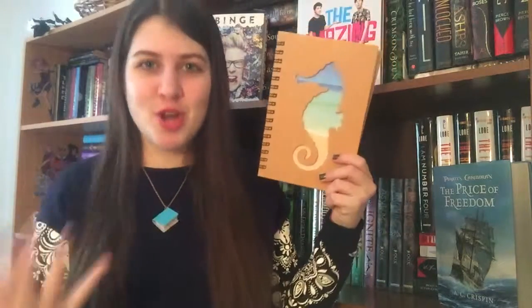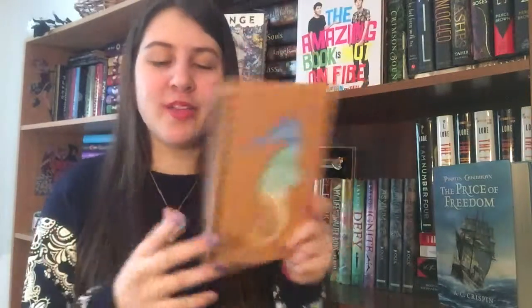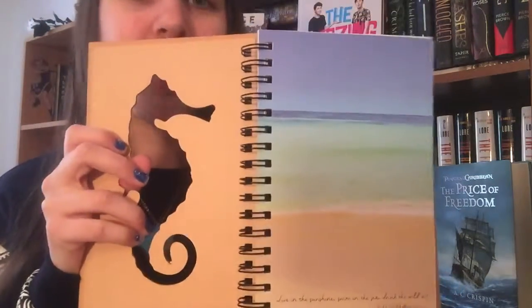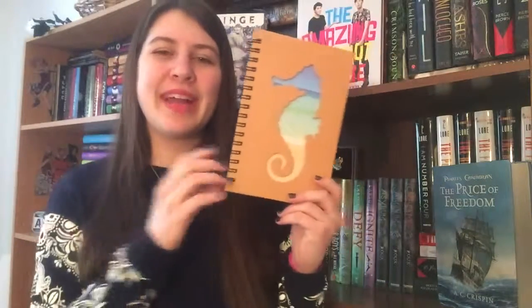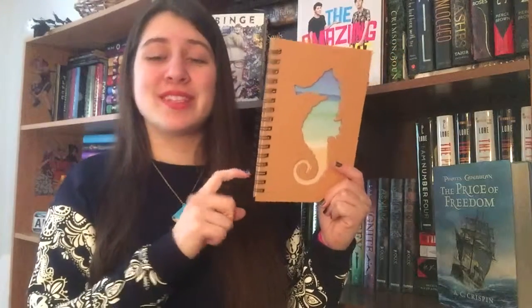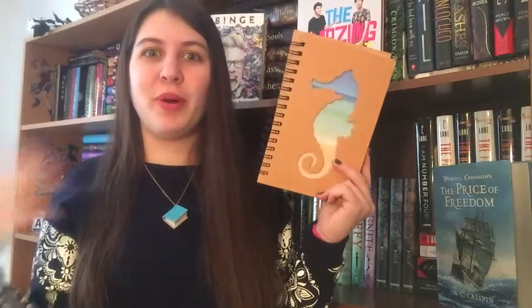The first item I got isn't really a book. I got it at Barnes & Noble and it's a notebook. It's a very simple notebook but the cover is really pretty. It has a seahorse on it with some beach scenery. I have two other notebooks for video ideas already, but I thought this could be cute to keep track of books I want to buy and their release dates. It was only about five dollars, so I decided to get it.